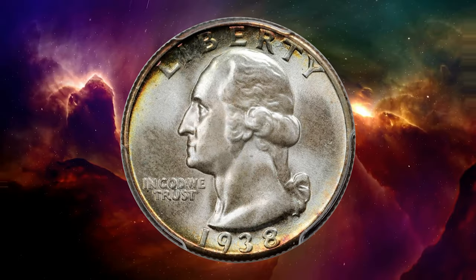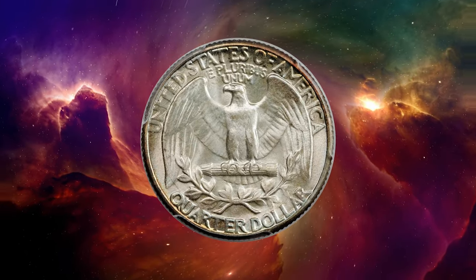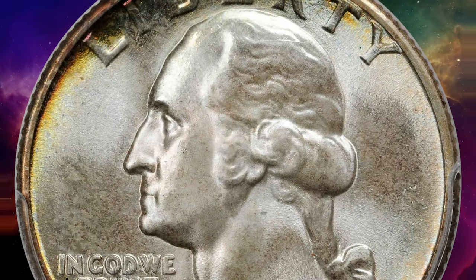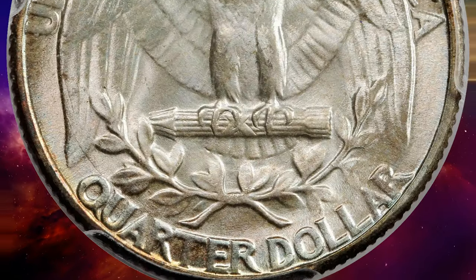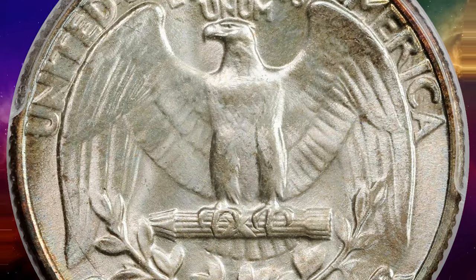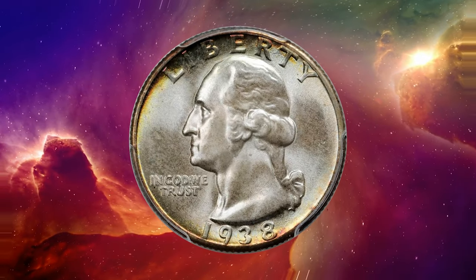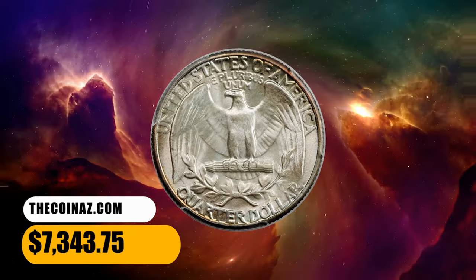Here is a 1938 Washington quarter in MS67 plus condition — a marvelous superb gem example that should please even the most demanding specialists in the series. The absolutely full striking definition and satiny pristine surfaces are evident on both sides of this impressive piece. It ended up selling for $7,343.75.